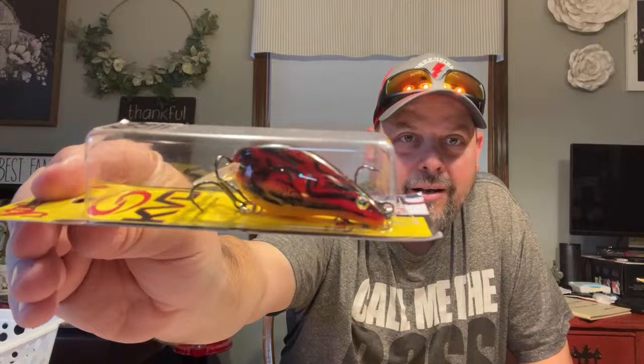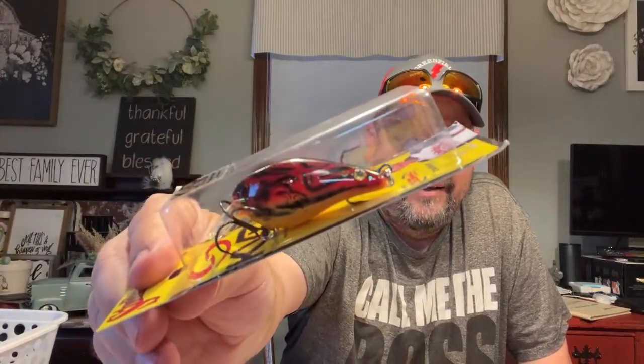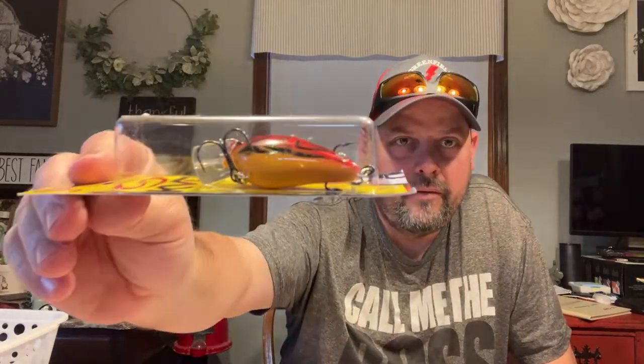This is a KVD 1.5 that dives three point three to five feet. Interesting - it doesn't have eyes on the front, just eye holes, but they put eyes on the back so it looks like a crawdad swimming away. When I'm using this or the orange belly crawl I'll do the boom-boom retrieve to replicate a crawdad's swimming pattern.